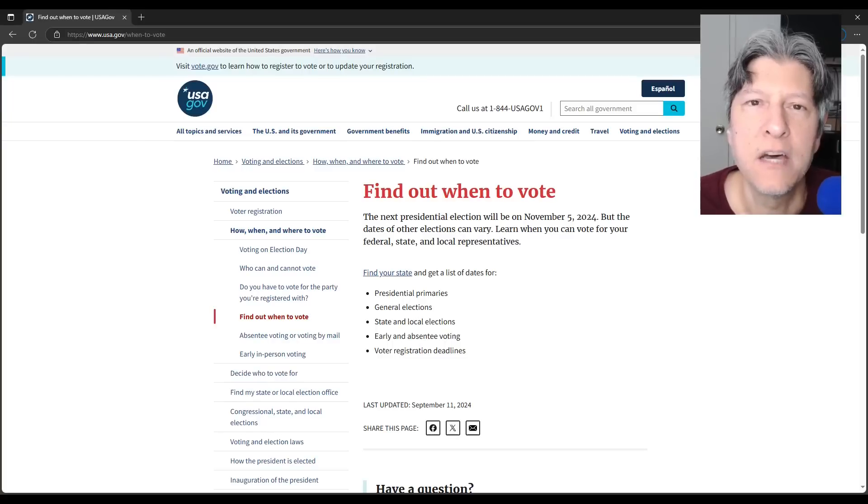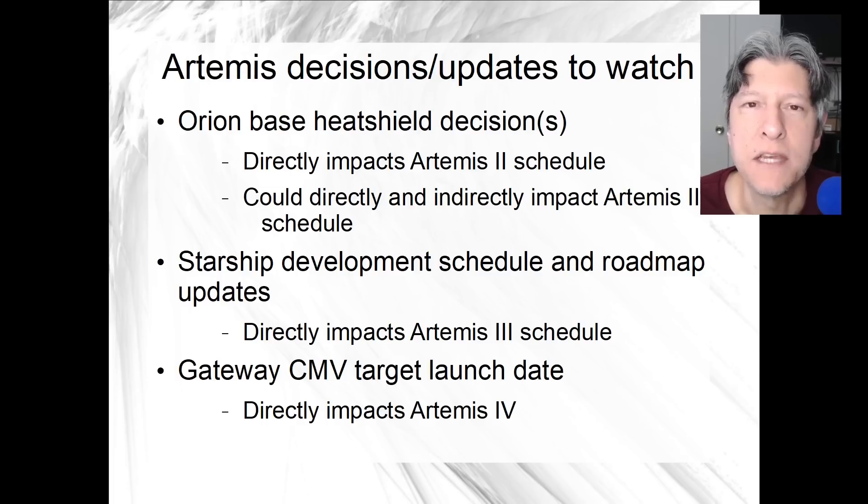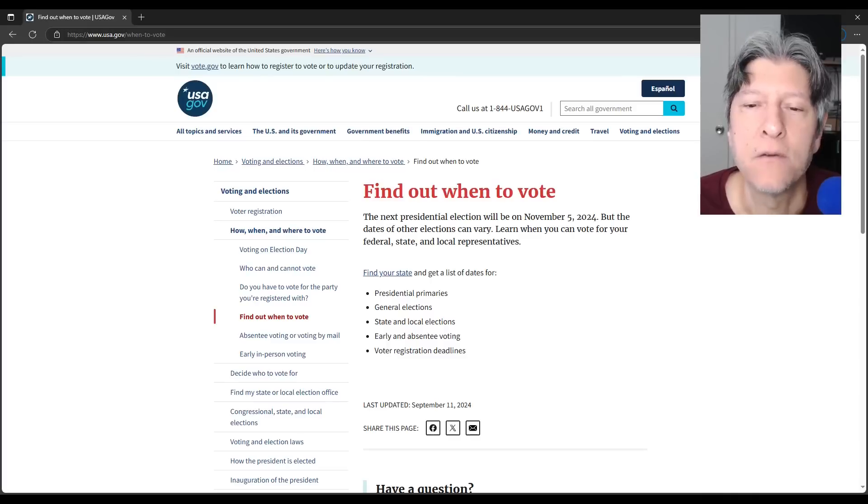There's an election coming up here in the U.S., and given that NASA is a federal government agency, one gets the feeling that any major decisions, like the ones for the Orion heat shield, are on hold until after that. There are other big announcements and updates that could be provided. I'll recap some of the big picture updates that we've waited for seemingly all year now, but it's likely we're going to have to wait a little longer until after the election.